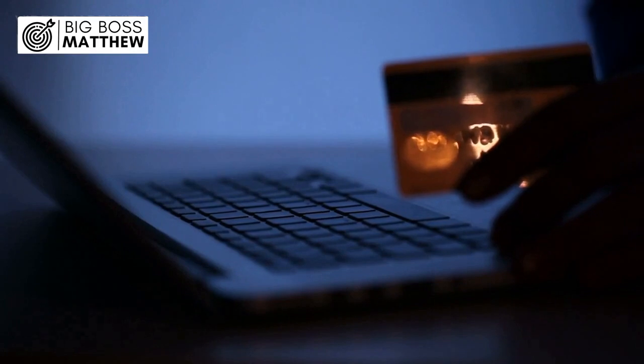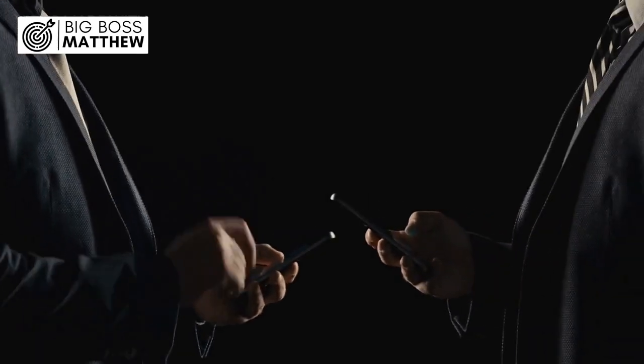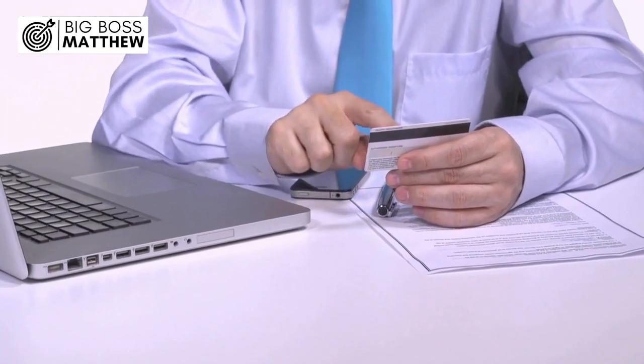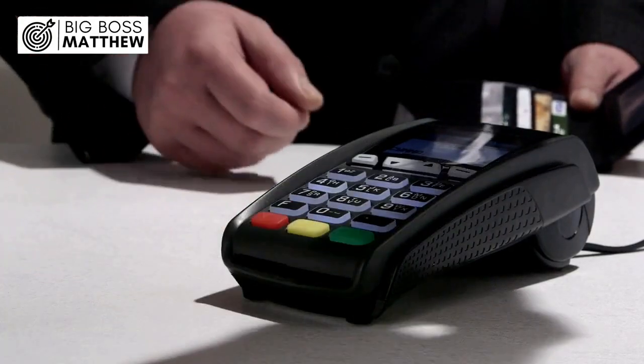Number 2: Do you need to activate your debit card to use it online? One common misconception is that you need to activate your debit card before using it for online transactions. However, this is not necessarily the case. Unlike credit cards, which often require activation before use, most debit cards are ready for immediate use upon receipt.